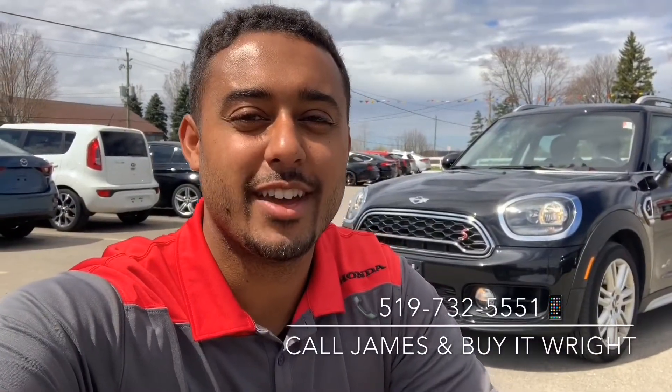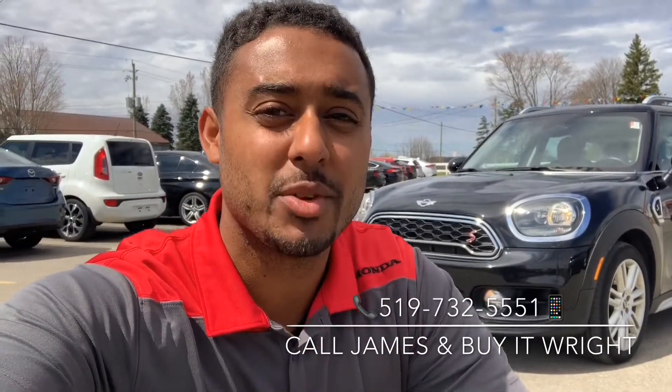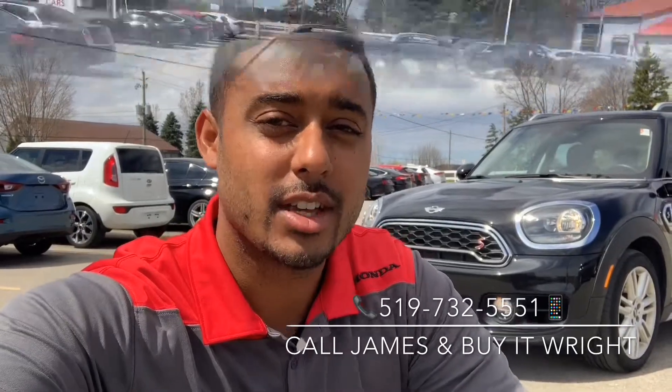Hey everybody, James Wright here from Brantford Honda, aka Mr. Buy It Right. Behind me I have a 2018 Mini Cooper Countryman. It only has about 39,000 kilometers on the dial. Let's take a look.